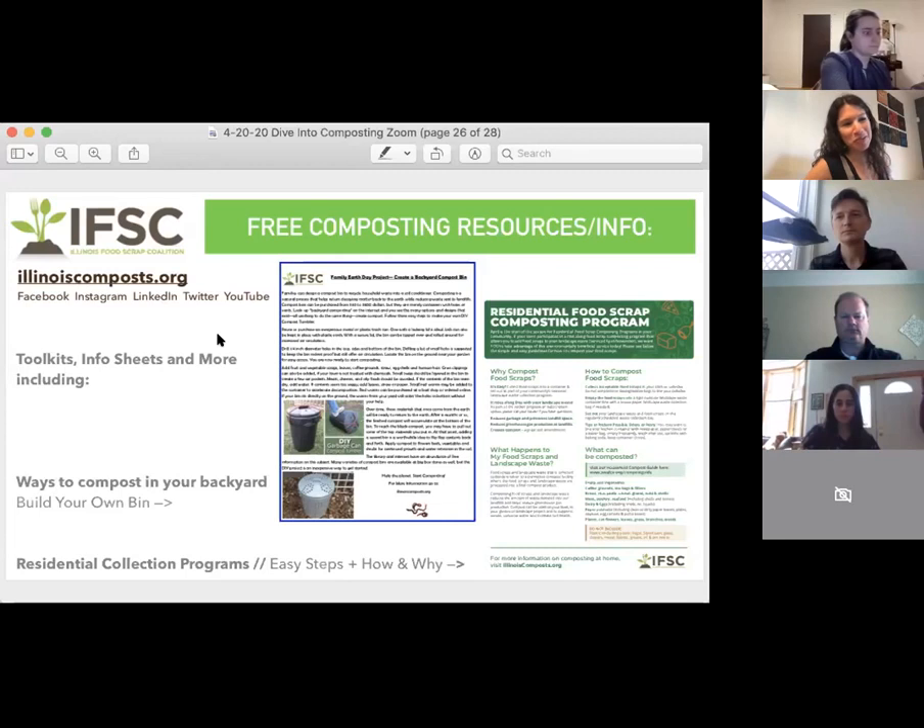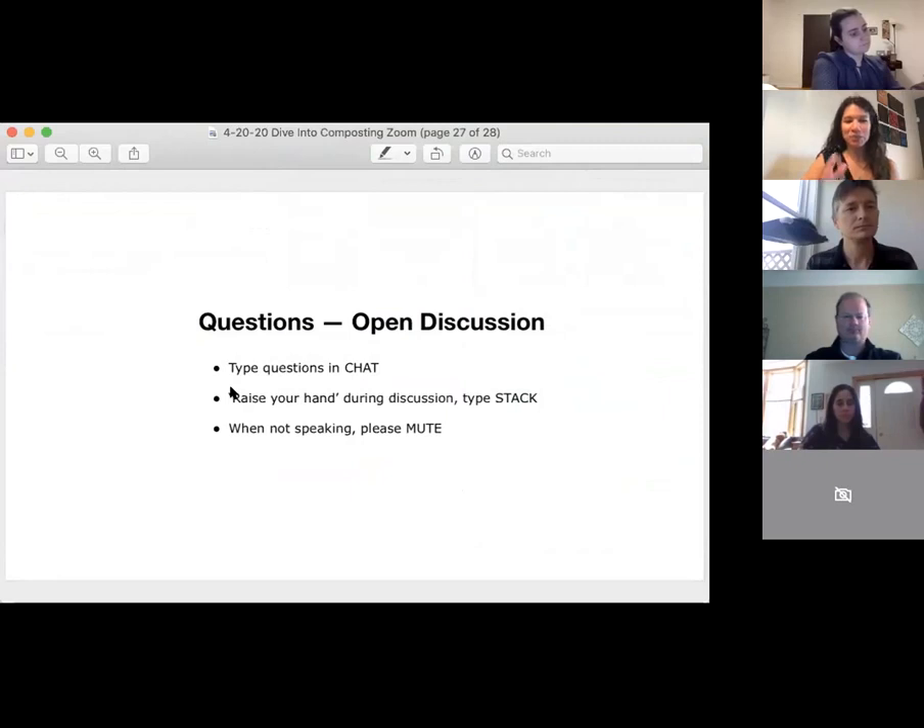Illinois Food Scrap Coalition — follow us on Facebook, Instagram, Twitter, all the above, and you can learn through these documents. We're now moving to the open discussion. If you type the word 'stack' it will be noted that you want to speak up, but this is an open discussion and you can feel free to unmute yourself and politely interrupt.